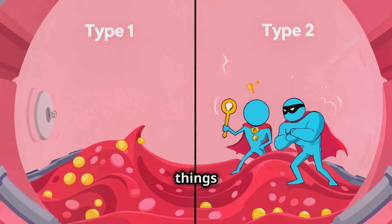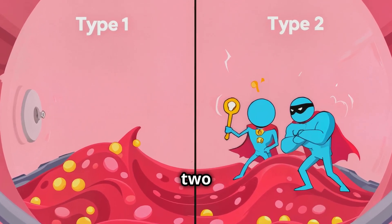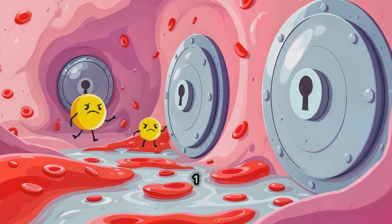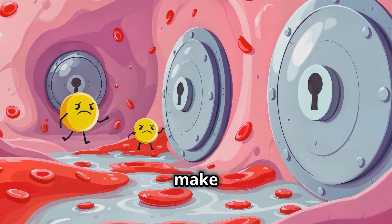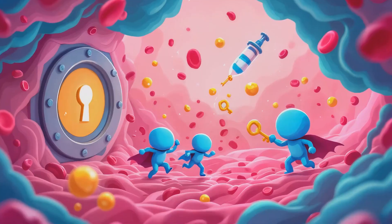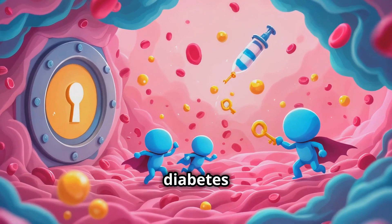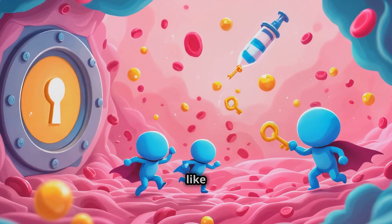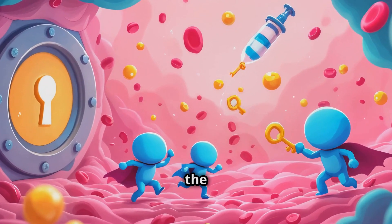But in diabetes, things get a little tricky. There are two main types: type 1 and type 2. In type 1 diabetes, the body doesn't make insulin keys at all — it's like the key factory is closed. So people with type 1 diabetes need to get insulin from injections or an insulin pump. It's like they're carrying spare keys with them all the time.